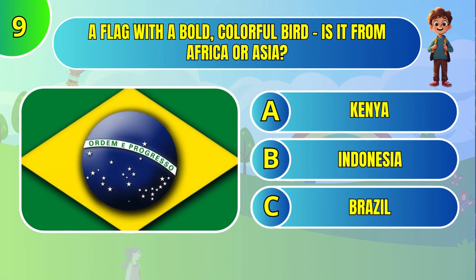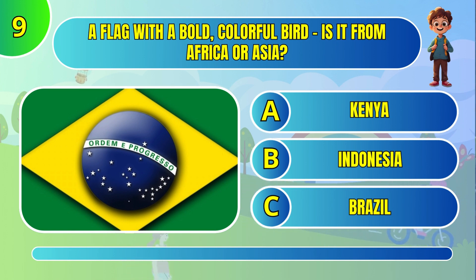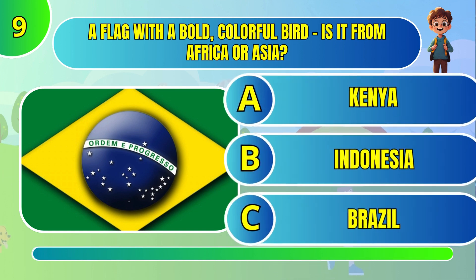A flag with a bold, colorful bird — is it from Africa or Asia? Brazil.